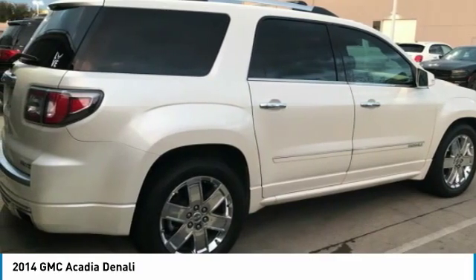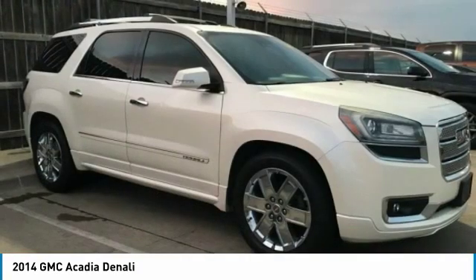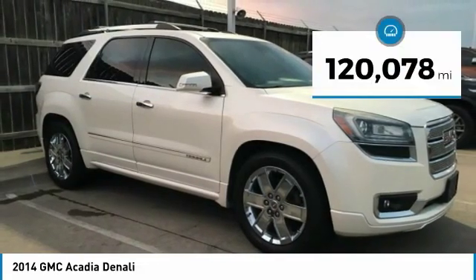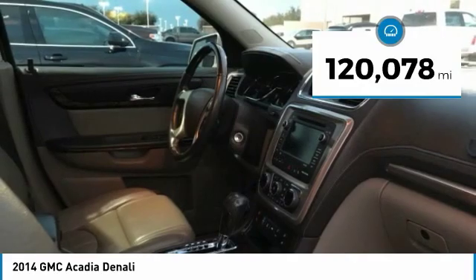The Acadia is a premium utility that rejects compromise and is priced below $20,000. This vehicle has less than 125,000 miles.